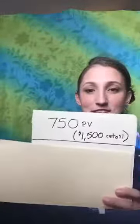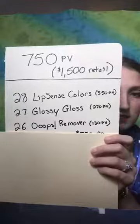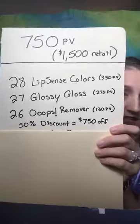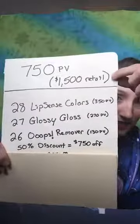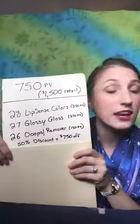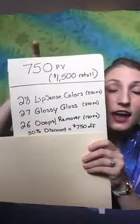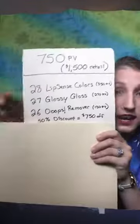Back to 750 PV — this is an example of what you could be placing: 28 LipSense colors, 27 glossy gloss, and 26 oops removers, with a discount of 50% off. That means you're paying half of your retail pricing. At the beginning of every month I automatically only place an order if it's 750 PV or more — that way anything I sell, I'm getting half of that in profit. That's what I highly recommend.